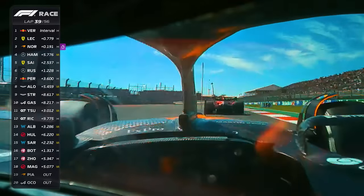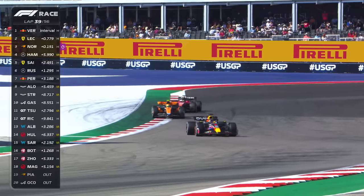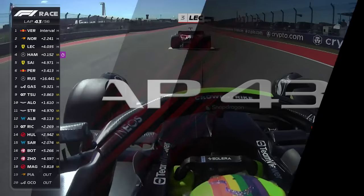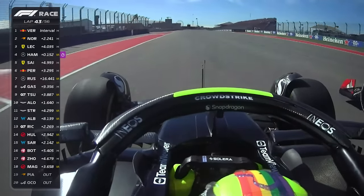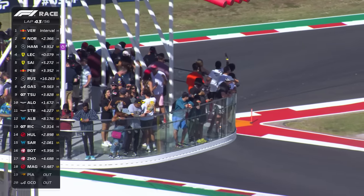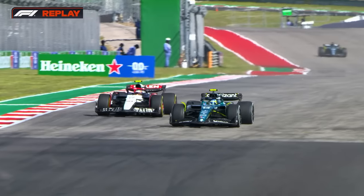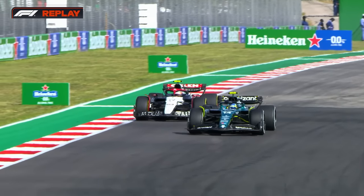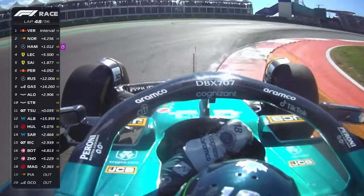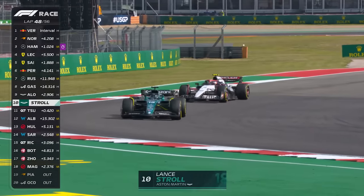On board with the McLaren, looking to make the pass — that's what it looks like to improve up to second place in the Grand Prix. Lando Norris is in P2. Hamilton takes the slipstream, Leclerc closes the door, but there's nothing he can do — it's third place in the Grand Prix for Lewis Hamilton. Fernando Alonso on the charge on that piece of tarmac, but this time it's a sweep by Yuki Tsunoda. On board with Lance Stroll, who's endured a tough couple of races, but he's just fought his way past Yuki Tsunoda for the final point.